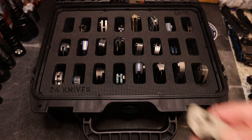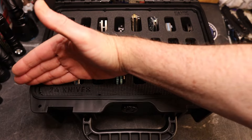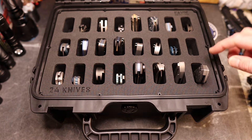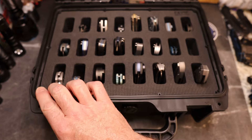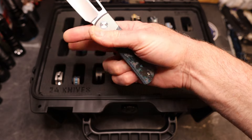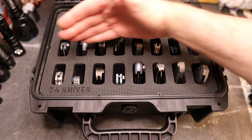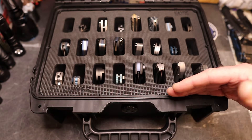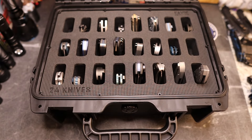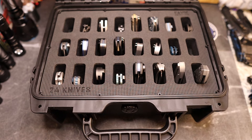There is one knife missing because I'm carrying it today — that's the Kershaw Bel Air. What I want to do is talk about this case and then go through the first row today, do a second video for the second row, and another for the third row. The second row is all Devo knives. These first row knives are basically my top eight — or top nine if you include the Devo Stout V2.